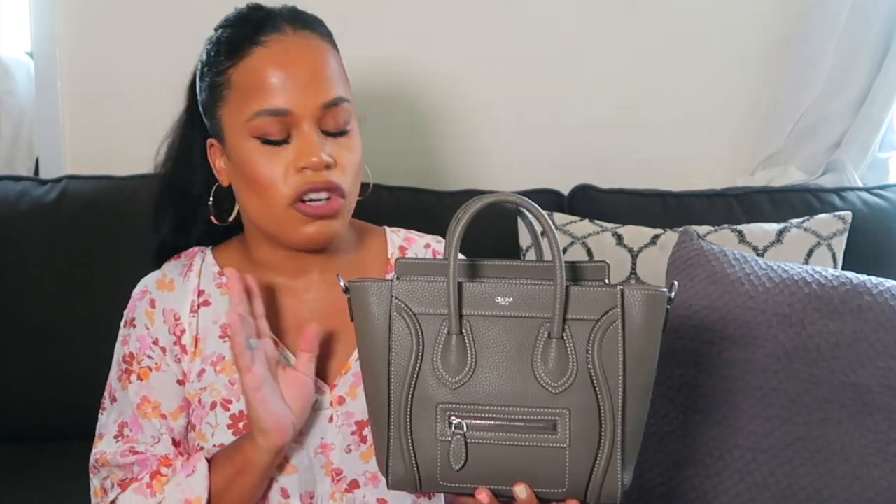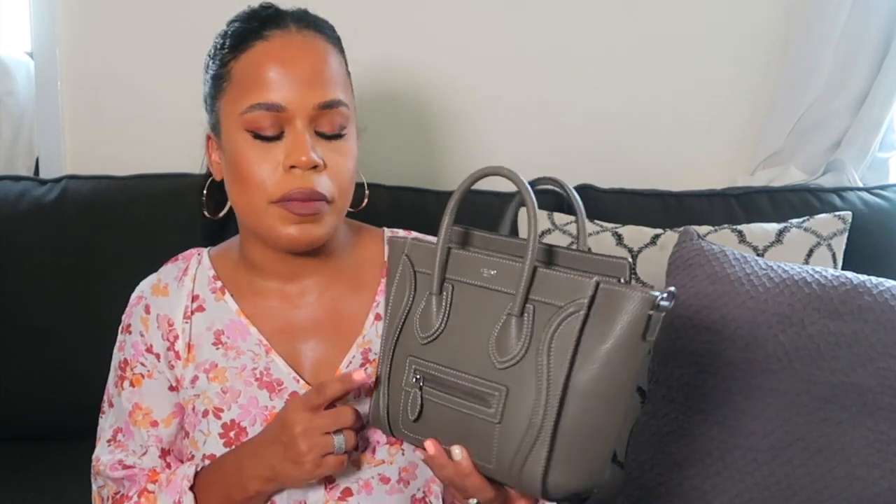I really love the Céline Micro Luggage because it has silver hardware, making it more understated. It's also solid gray, so it feels more low-key — especially living in New York, I feel more comfortable wearing this over the monogrammed Pochette Métis. Both small bags fit a ton and are great for everyday.